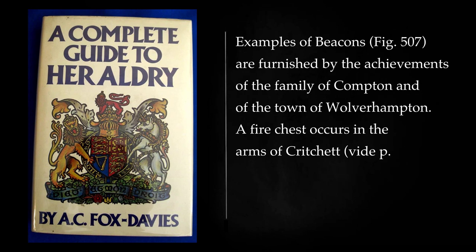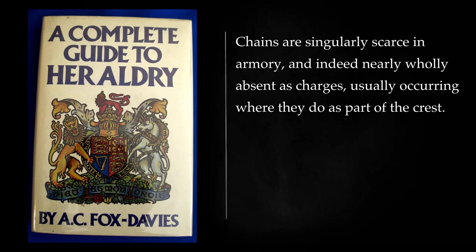Examples of beacons are furnished by the achievements of the family of Compton and of the town of Wolverhampton. A fire chest occurs in the arms of Critchett. Chains are singularly scarce in armory, and indeed nearly wholly absent as charges, usually occurring where they do as part of the crest.